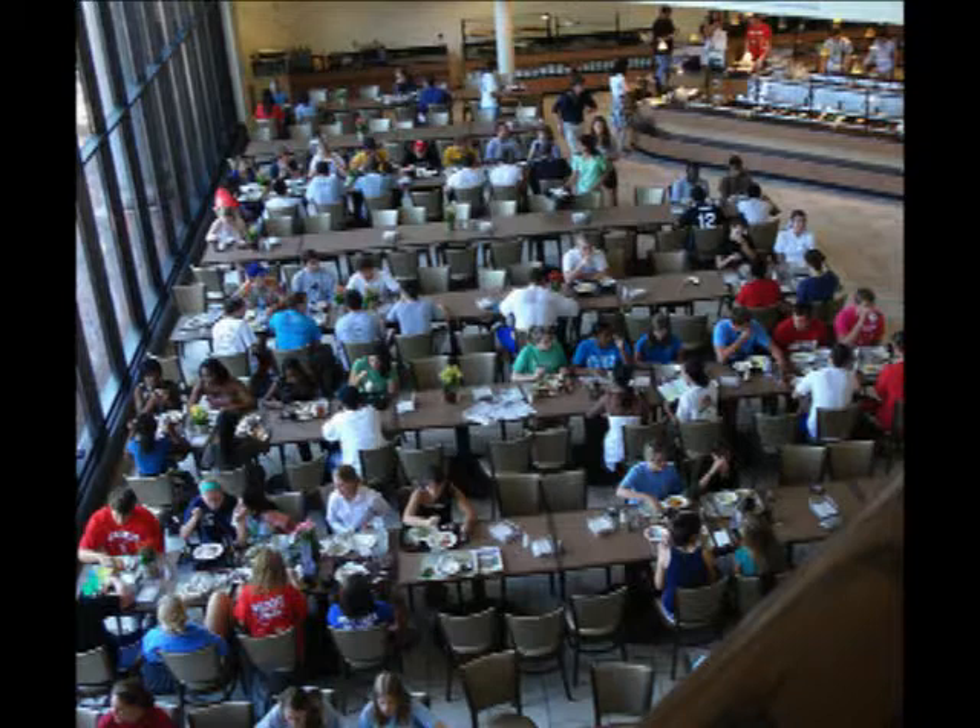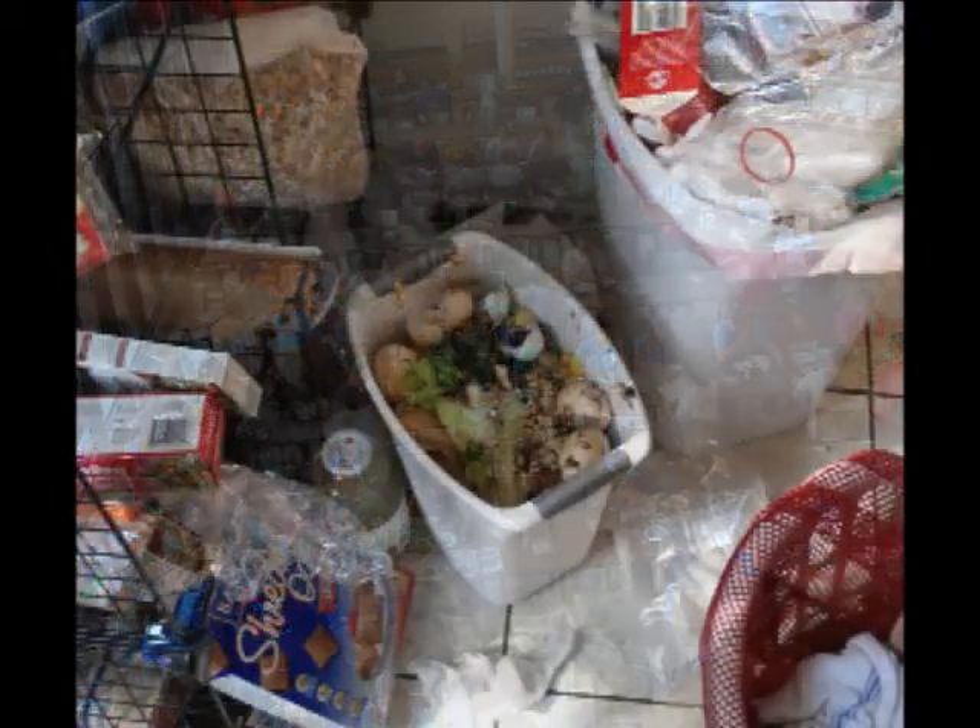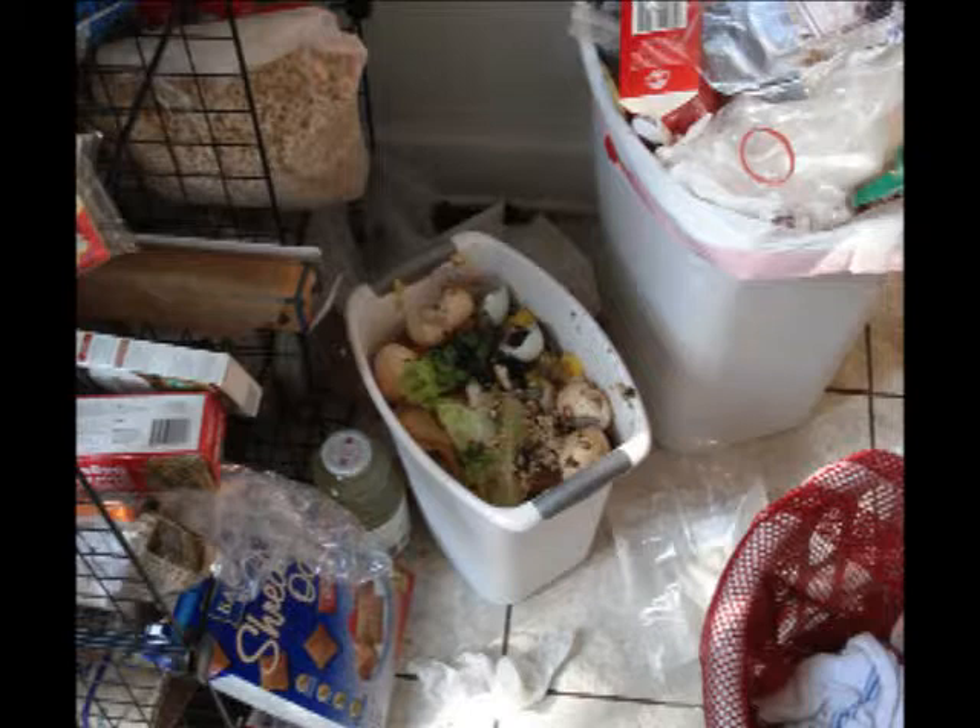Just like they have started composting the food waste in Commons when you put your food waste on the tray, we also compost all of our food. But the problem at the moment is that we don't have a compost pile to put it on yet. It's coming with a garden that we are building this weekend. But until then, we have a bit of a health issue with all the flies from the compost. So things in the house are a bit of an adventure, and occasionally disgusting.